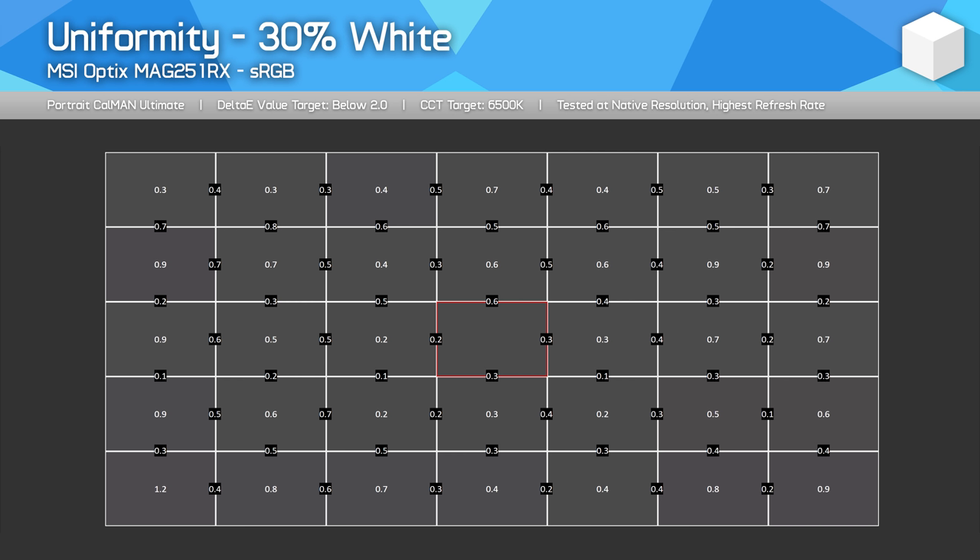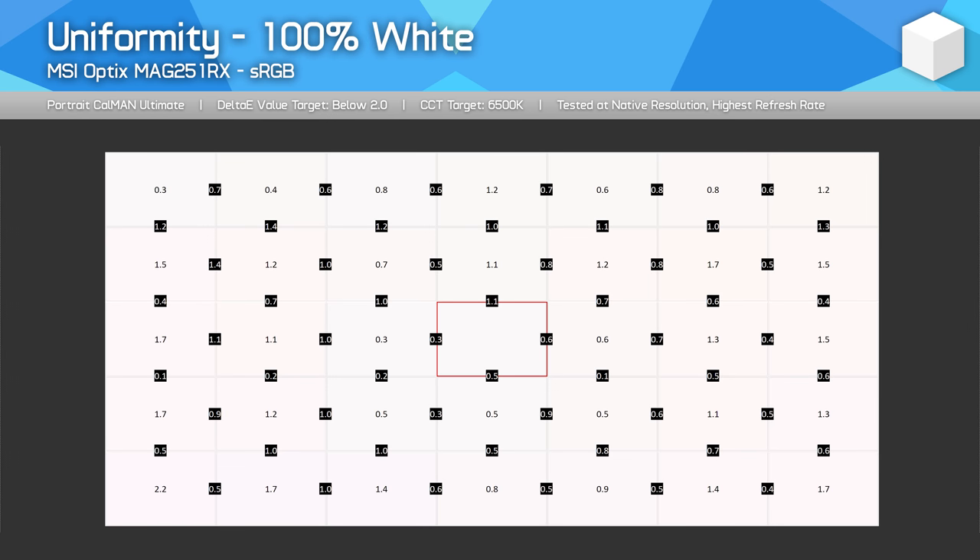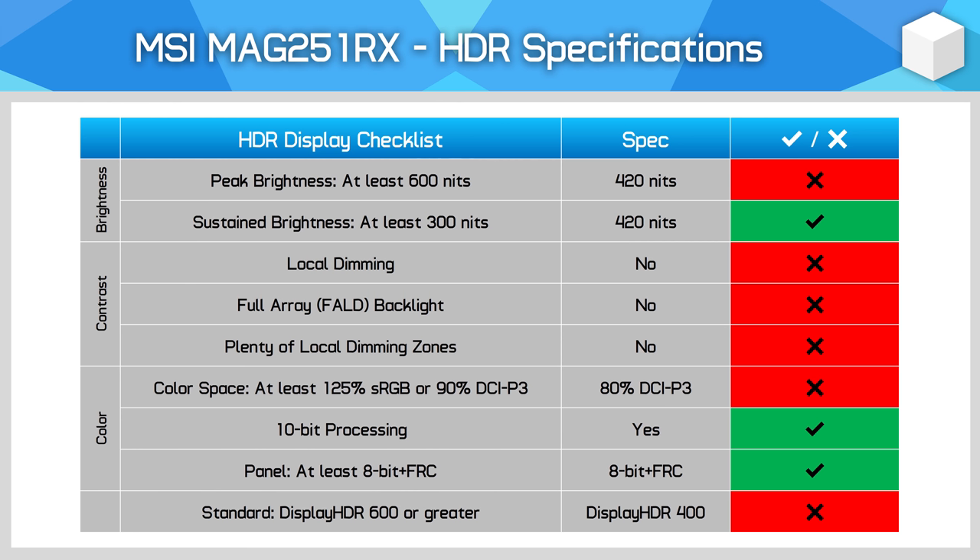Uniformity is also excellent. My unit had a small amount of IPS glow in the bottom right corner, but nothing severe enough to impact gaming or content creation — in line with other IPS monitors I've tested recently. As for HDR performance: MSI has gotten this unit DisplayHDR 400 certified, but as we know, this is pretty much meaningless. The MAG 251RX fails all three pillars of HDR — it doesn't offer sufficient peak brightness, it lacks local dimming limiting single-frame contrast to 1200:1, and it doesn't have a wider-than-sRGB color gamut. It's definitely an SDR screen, despite the certification.